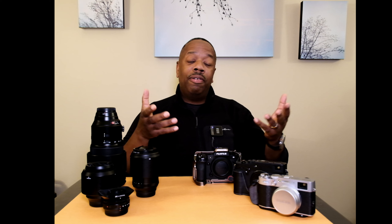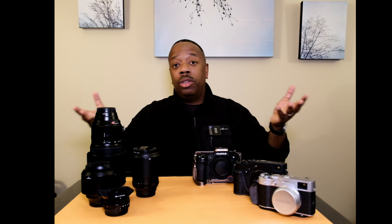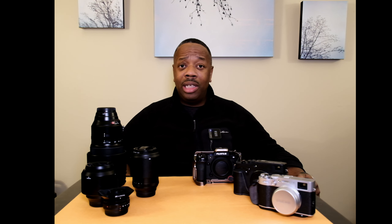Hey guys, welcome to another video. I want to thank all the new subscribers to the channel. I'm Warren C — I do general photography and use YouTube to learn and enhance my videography using my Fujifilm gear. I also shoot 35mm and 120 format film and use various cameras for digital too. To everyone already subscribed, thank you for the continued love and comments. Today's video is about why I shoot Fujifilm X mount cameras.